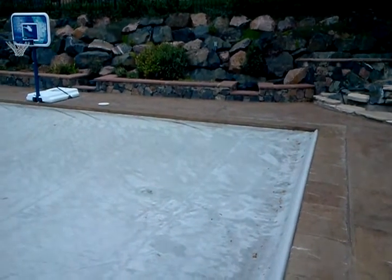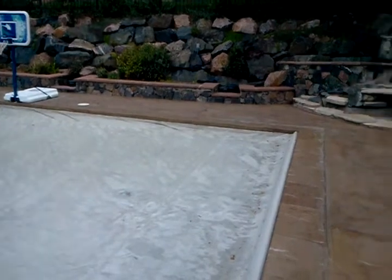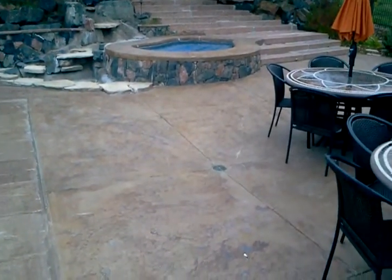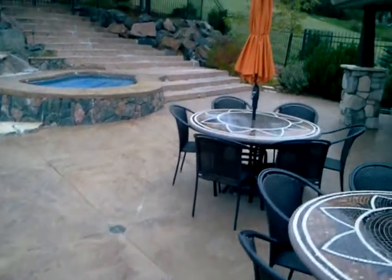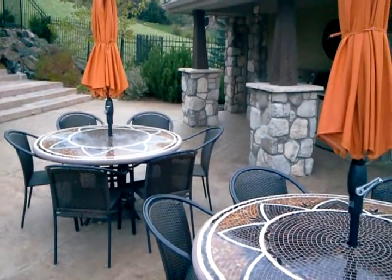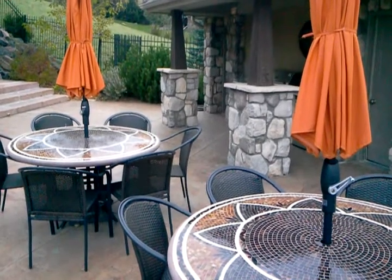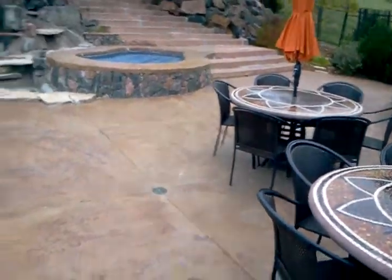We're going to have some holes along this edge here about 12 to 14 feet up, as well as along the hot tub. We're even going to carry a couple holes over to these columns because they're losing a little bit of support as well. Probably around a dozen compaction grout holes.